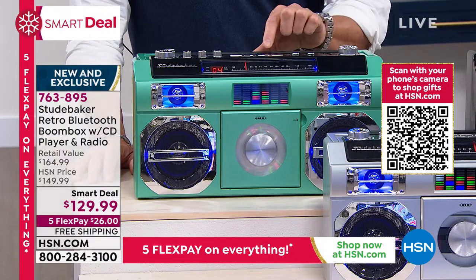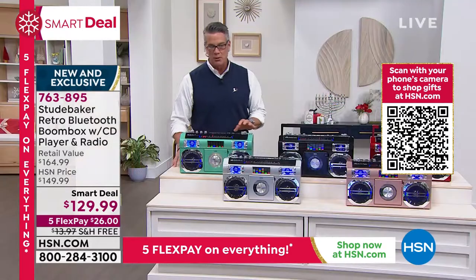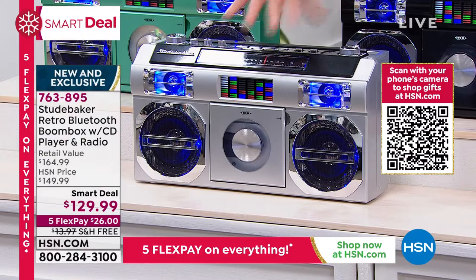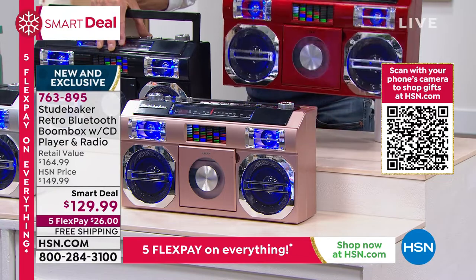Music wherever you need it, whenever you need it. We're going to lower our lights a little bit and show you the light show. But before we do that, let me go through colors. This is the brand new teal — nobody else has it right now. We have it available in the silver, it comes in black, it comes in the rose gold, and then the one that I own, which is the red back here. This is the one a lot of people love.